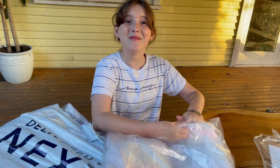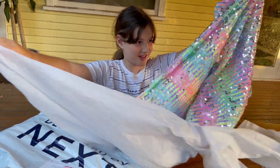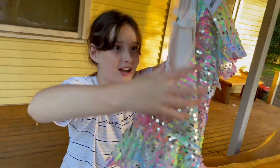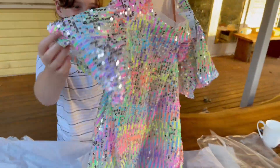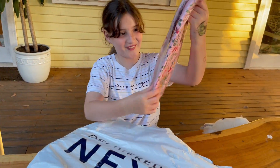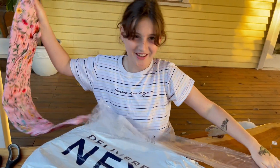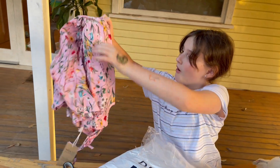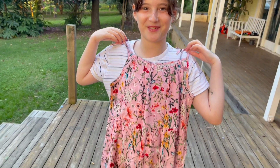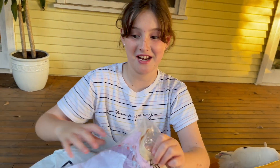I don't remember if I ordered this or if my mom ordered this. It's a pretty dress, guys! It's got sequins. I love this sleeve part — it's going kind of flowy. All of these things are flowy. This is summery but I can wear a cardigan over it.